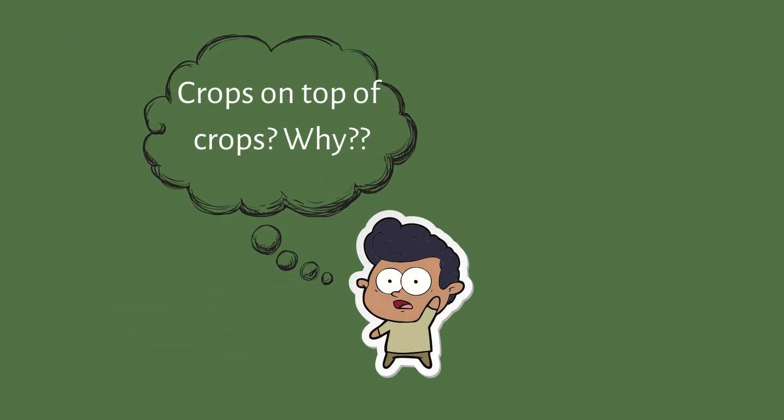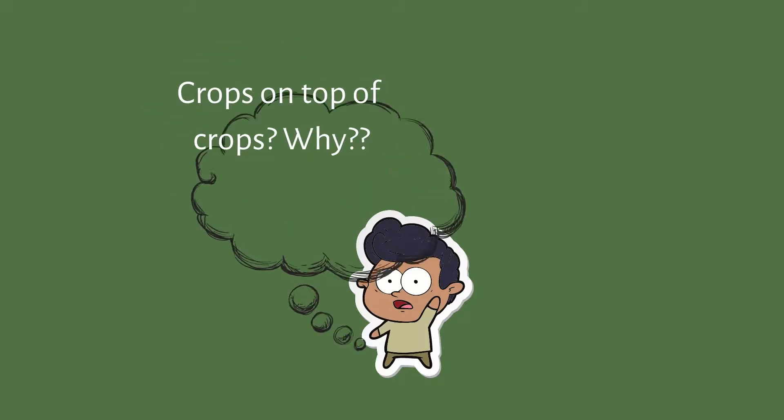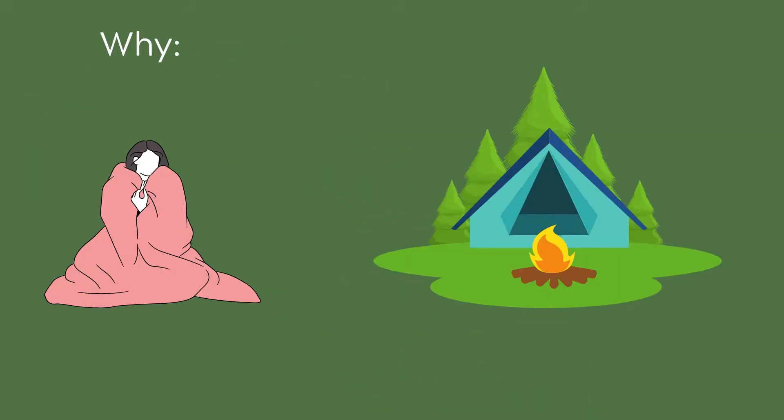What? Crops on top of crops? Why? Why cover crops? Because they are like a blanket or a tent protecting the soil from wind and erosion and keeping it nice and warm and in place. That's the real reason behind cover crops.